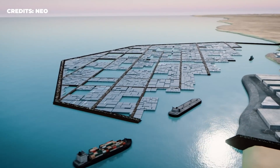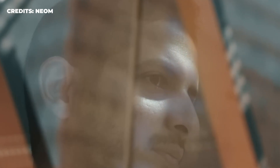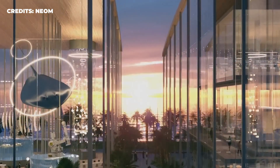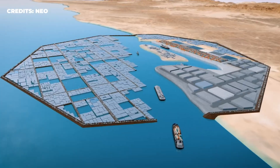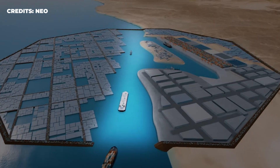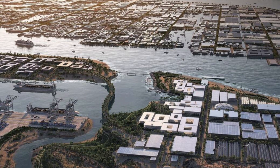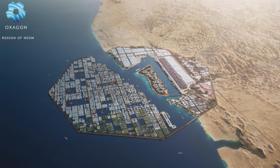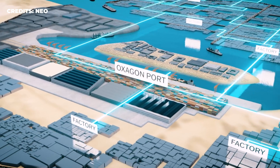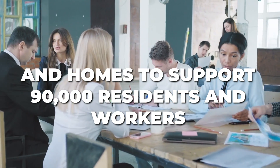The most striking feature of the Oxagon is, as its name hints, its distinct octagonal shape. According to the press release, the reason they picked this shape was to help minimize the city's impact on the environment and make optimal use of the land. Half of the city will be on the shore, while the other half will be in the sea. The areas in the water will be split up into several floating squares interconnected by smaller canals. These little islands will have a cruise terminal and an oceanographic research center. The project's main developmental area will span 50 square kilometers, and by 2030, the kingdom hopes to have 40 to 50 companies operating out of it, with homes to support 90,000 residents and workers.